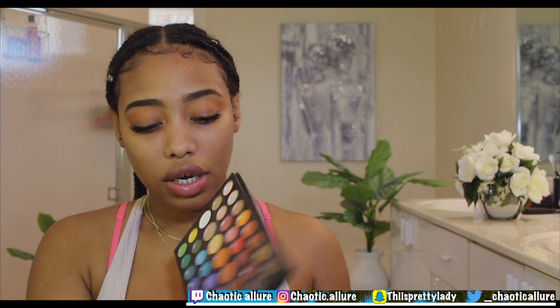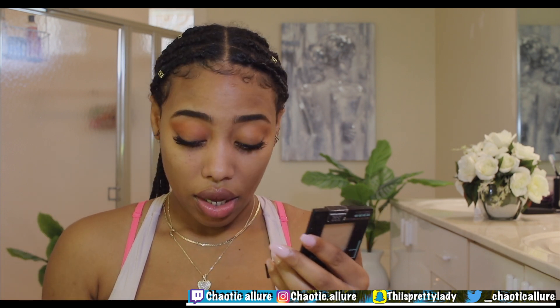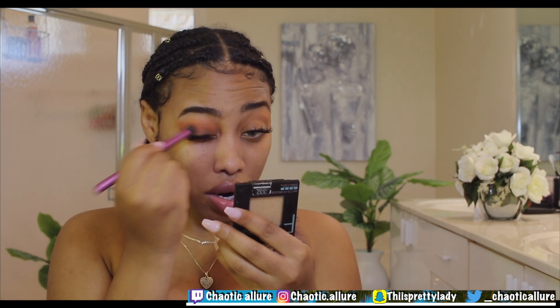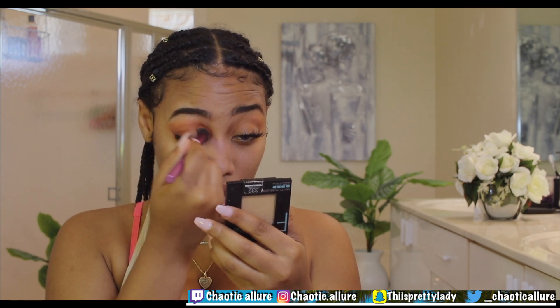Next I'm going in with the color right next to it and applying that on the crease. I'm using a bigger, fluffier brush, tapping it off, and going into my crease and around and under where that first color was — not on top of it, but right under it so that it gives some type of definition.